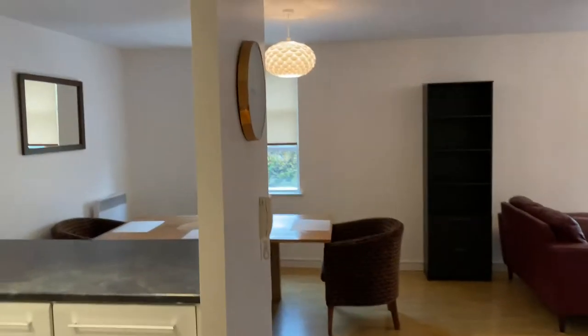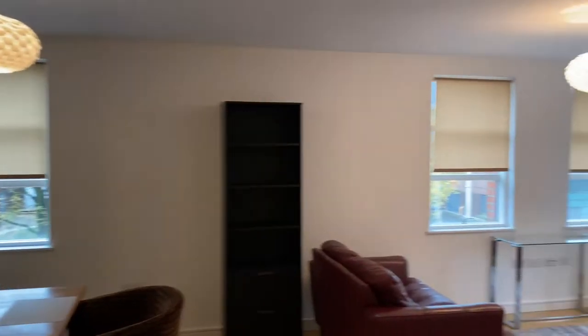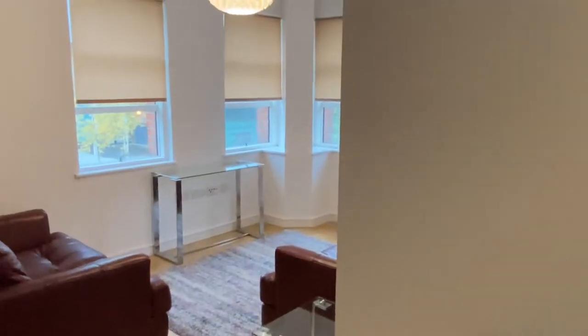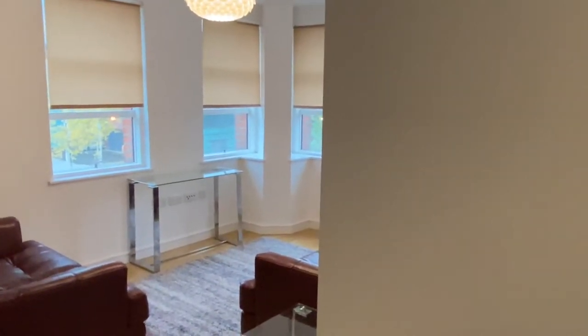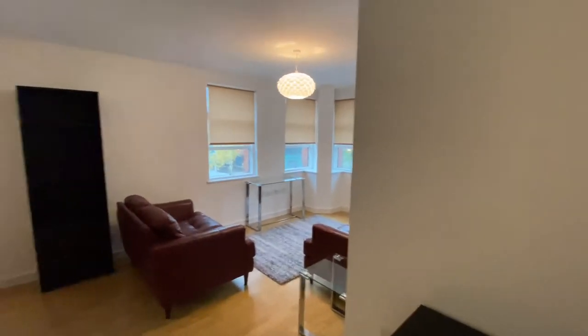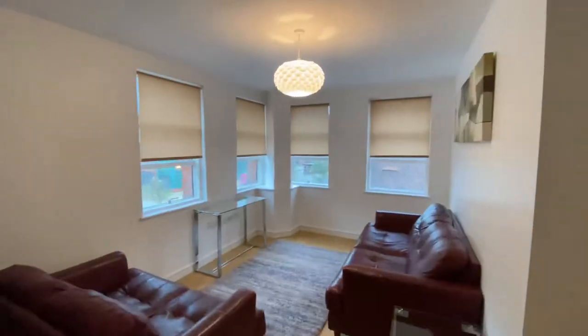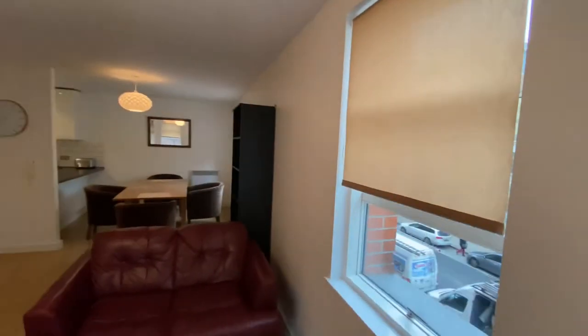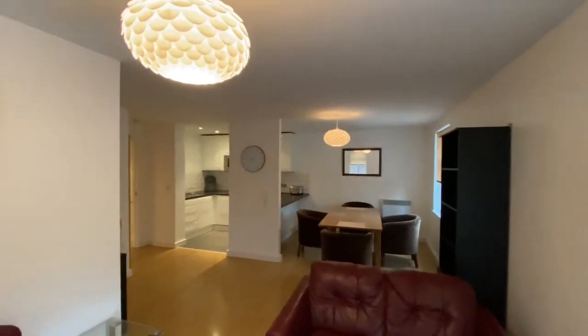I'll take you into the living area-kitchen. So it's an open-plan living area with a kitchen. So you've got this lovely living area here, very nicely furnished, and you've got a dining area there with your kitchen.